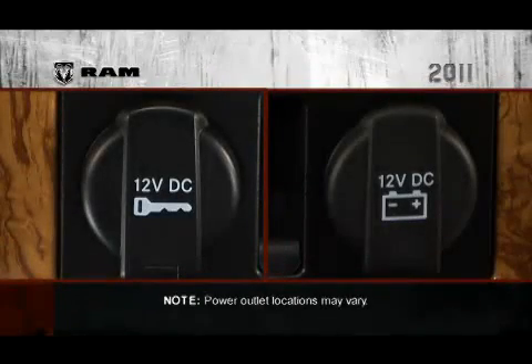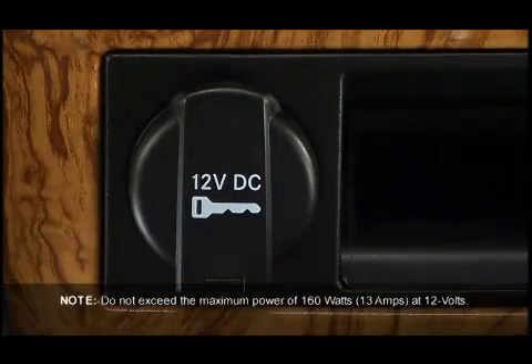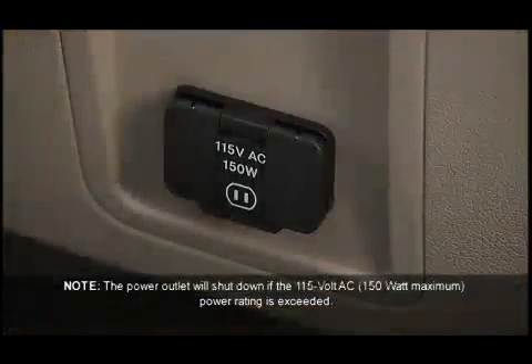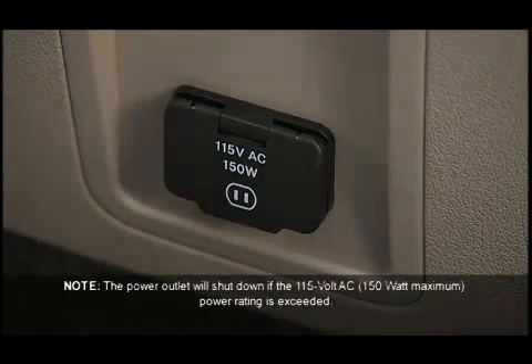Your vehicle may be equipped with one or more 12-volt power outlets. Some can only be used when the ignition is in the ON position, while some are powered directly by the battery and can be used anytime. Remember, though, excessive use of this outlet can drain the vehicle's battery. You will also find a 115-volt AC power inverter.